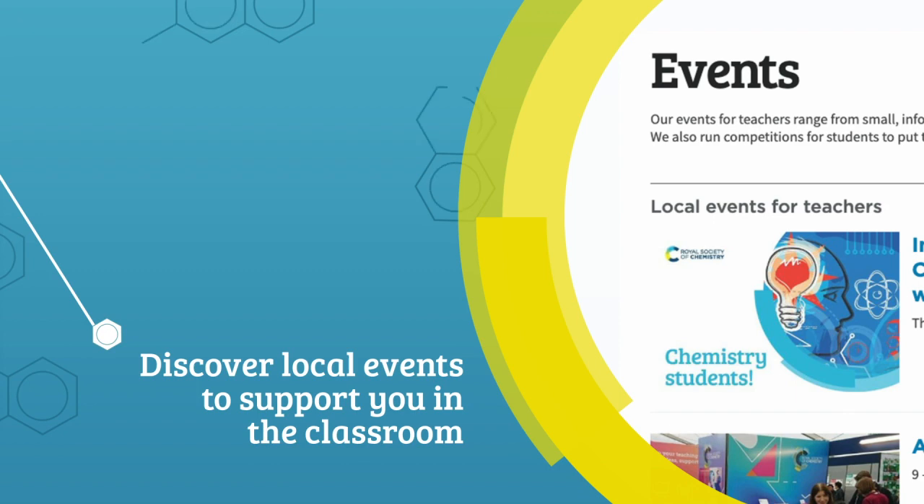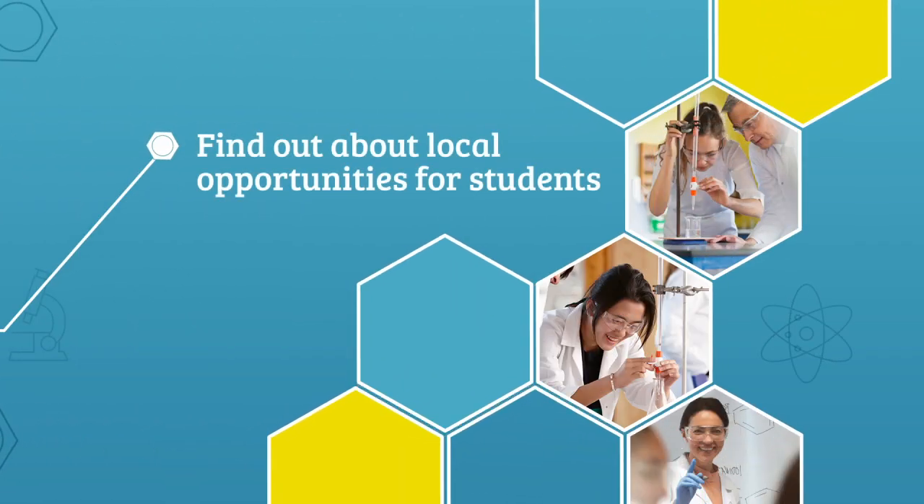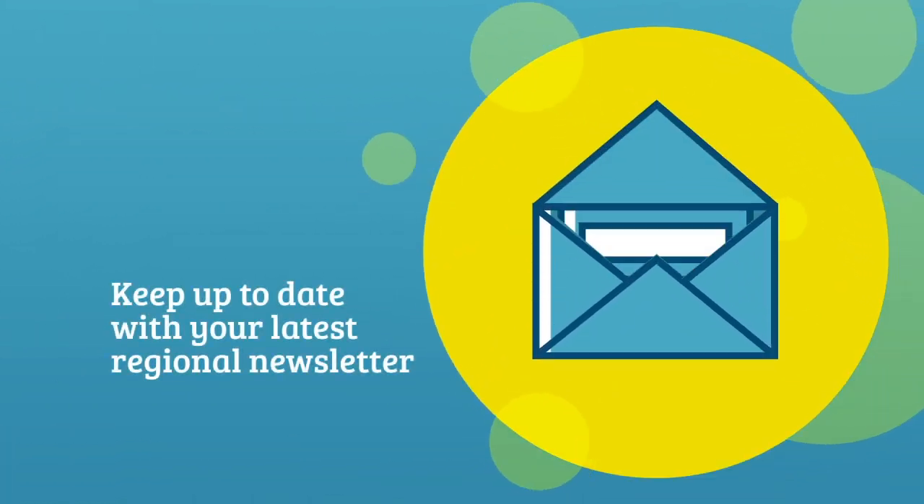Discover local events to support you in the classroom. Find out about local opportunities for students. Keep up to date with your latest regional newsletter.